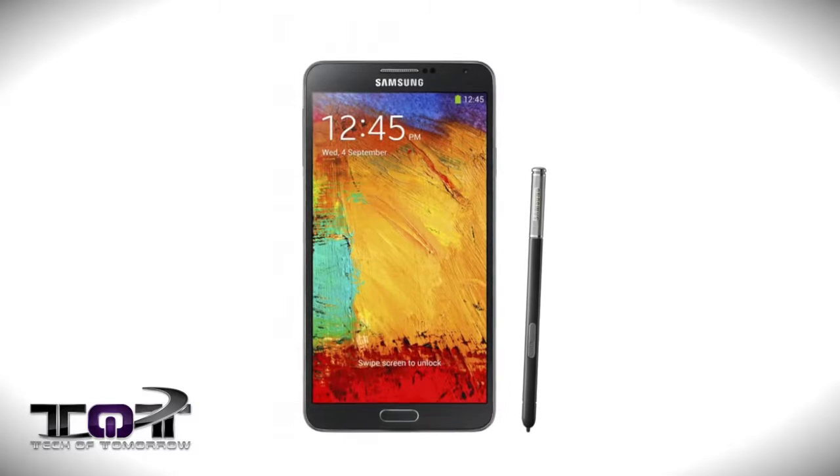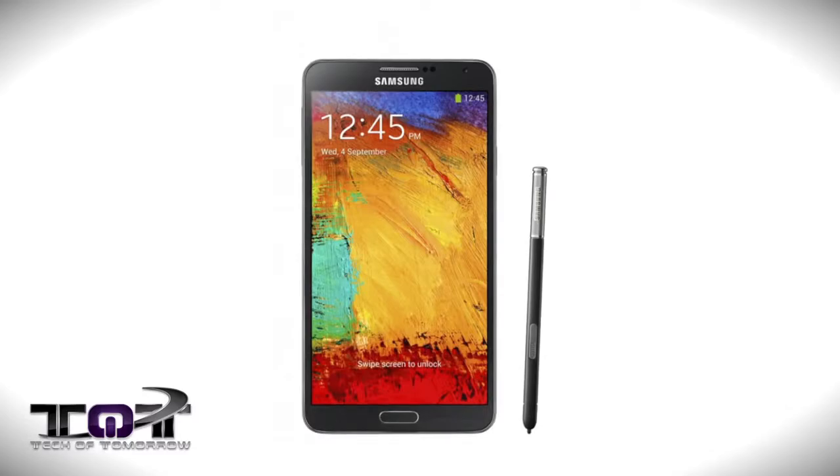The Note 3 also gets a 13 megapixel rear-facing camera and a 2.1 megapixel front-facing camera, both supporting full 1080p video recording. Amazingly, the LTE version of the Note 3 can take 4K video. We've seen 4K TVs and 4K gaming on ASUS's monitor — now we're going to have 4K recording on a smartphone. Just imagine the detail: it'll be realer than real.